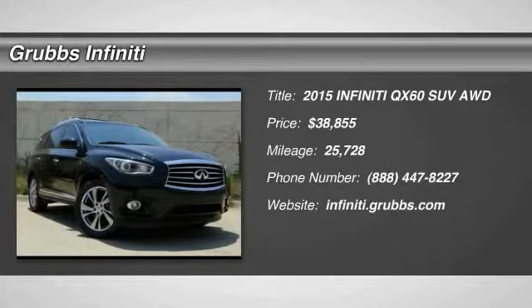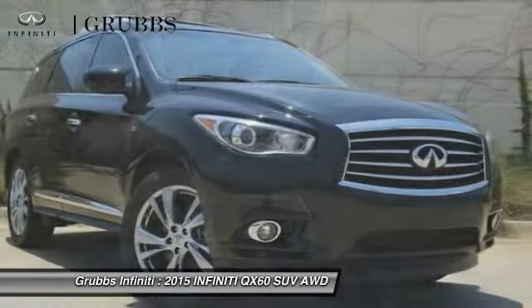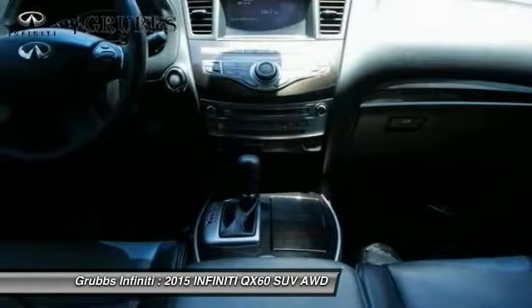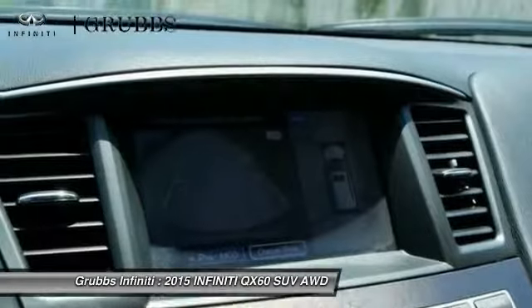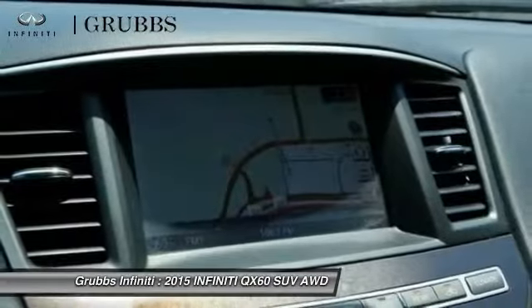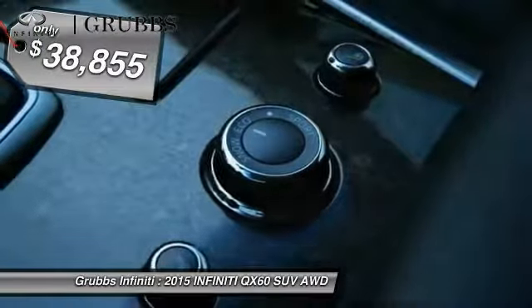2015 Infiniti QX60. The Infiniti QX60 is the perfect blend of luxury and practicality. This crossover SUV not only provides ample space for passengers and cargo, but also an interior that screams luxury. In addition, the QX60 offers extremely high levels of safety, all with a sleek new design and is priced below $40,000.